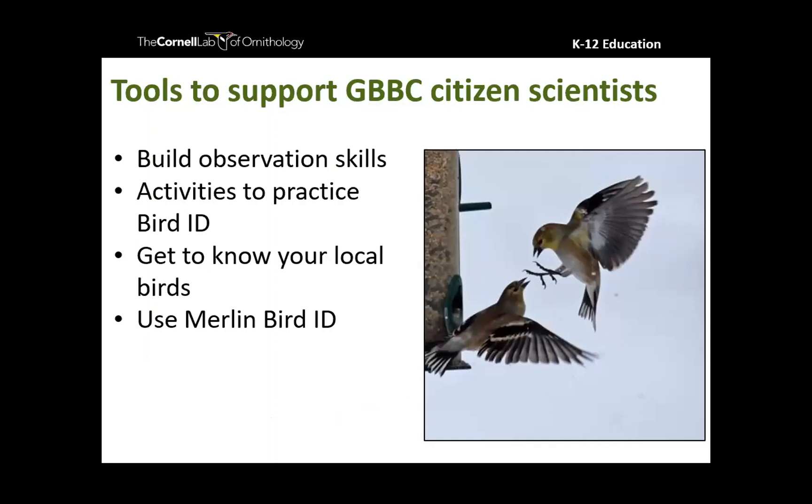One of my first skills I love to dive into is building observation skills. In the case of the Great Backyard Bird Count, there are a few other really useful skills to have, and that's bird identification. So we'll also talk about some ways you can brush up on bird ID with your kids. But first, I'm going to focus on building observation skills.